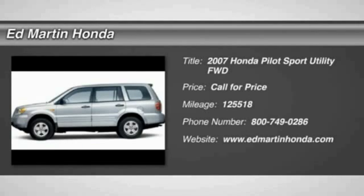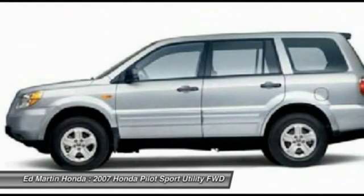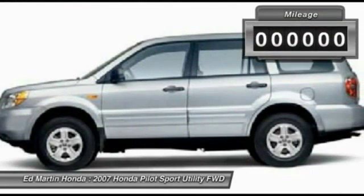The 2007 Pilot: optimal utility, indulgent interior, powerful performer. You'll be ready for almost anything in the Honda Pilot.